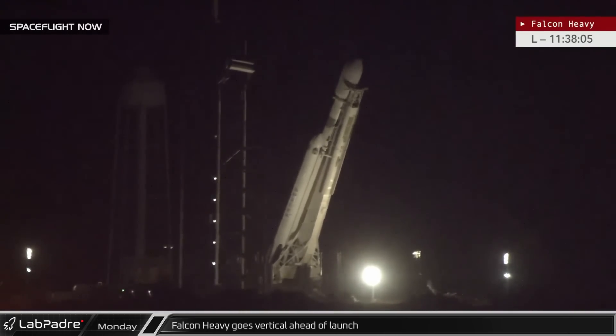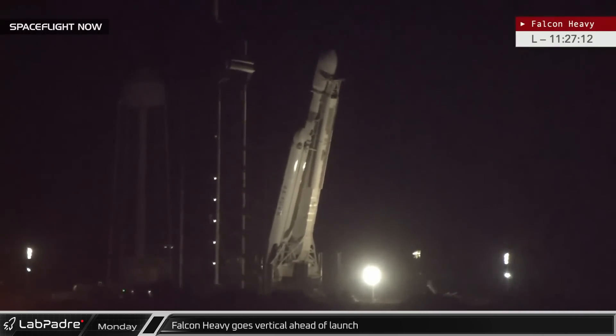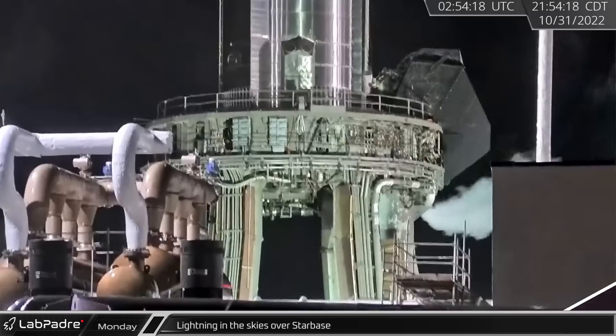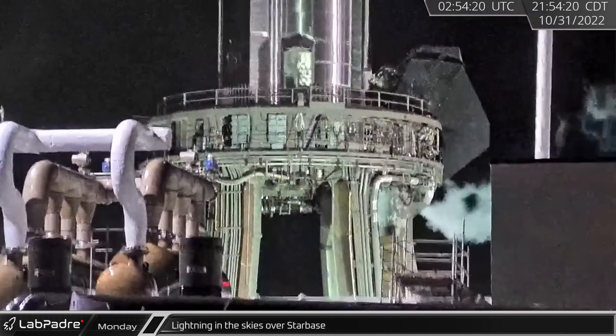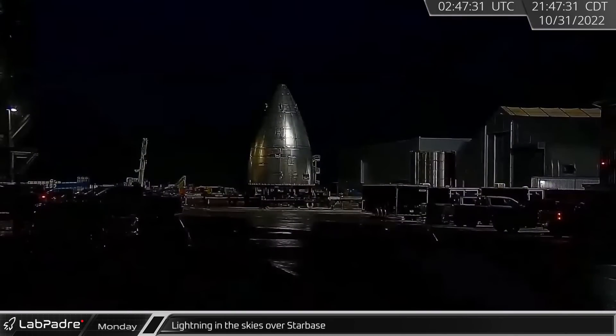Monday evening, SpaceX raised the USSF-44 mission's Falcon Heavy launch vehicle to vertical at Historic Launch Complex 39A in preparation for its launch the following day. Meanwhile, as Stage 0 was winding down from the day's test, both of our rover cams caught a lightning storm descending on Starbase.